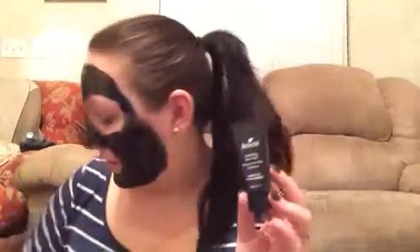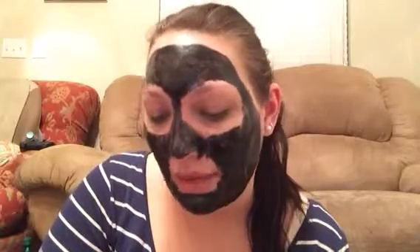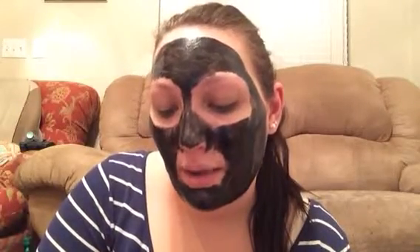I have on the Boscia — or Boschia, I'm not sure how you say it — luminizing black mask. This is a peel-off mask. It came in the kit that Renee gave me for Christmas and Hanukkah, and this is my first time trying it — first time trying a peel-off mask. It says it helps boost skin clarity, minimizes the appearance of pores, removes dirt and impurities, absorbs excess oil, and reveals a healthy glowing complexion.